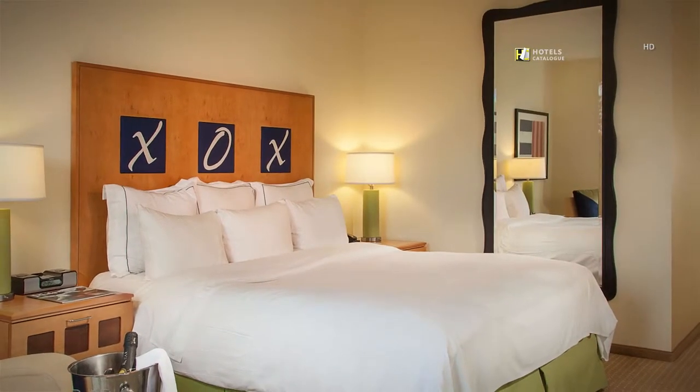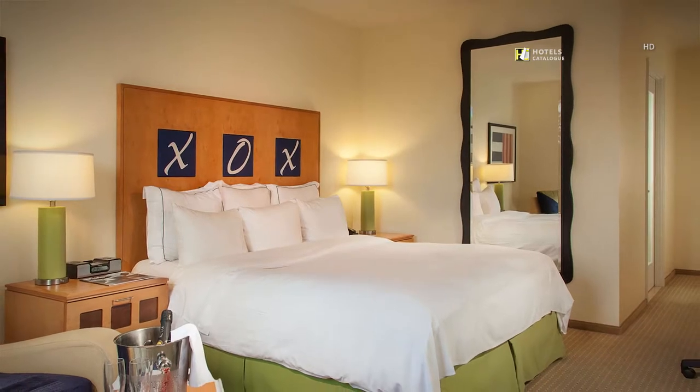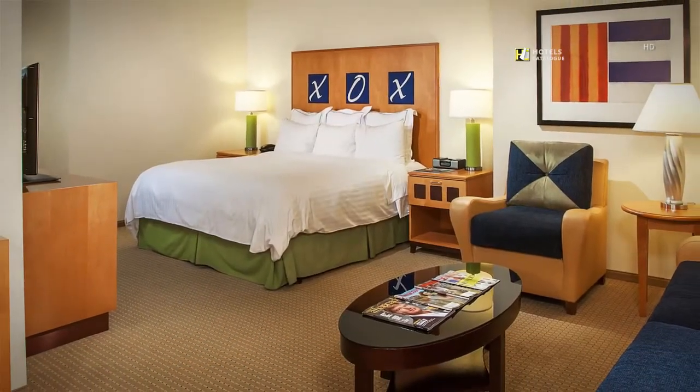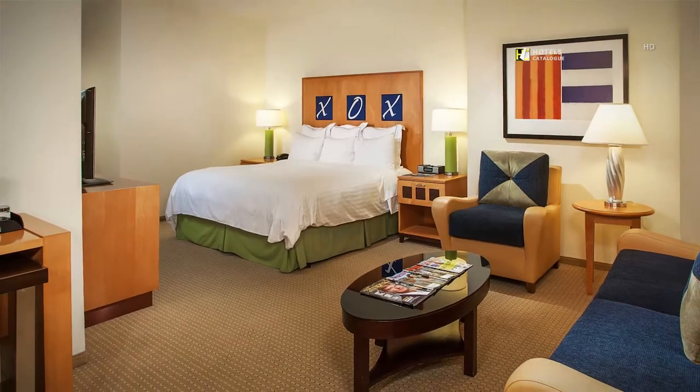Our guest rooms have the new bed from Renaissance, featuring custom duvets, clouds of pillows, and luxury linens. Our oversized King's Suite creates a relaxing environment for the business or leisure traveler.